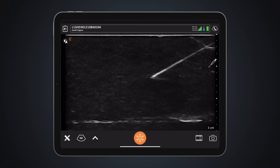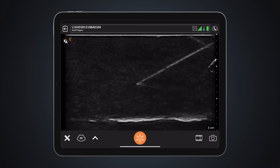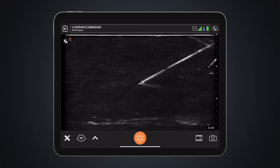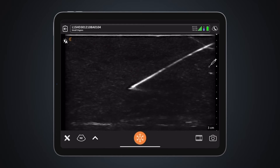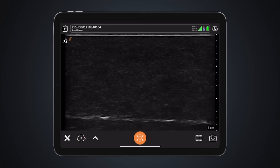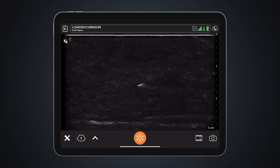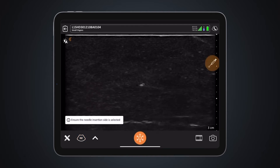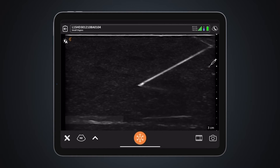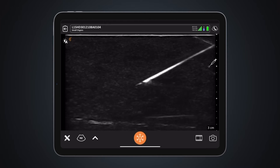We now see increased sensitivity and crisper needle imaging. Other app-based solutions in the market require clinicians to manually enter needle angle, whereas with Clarius, our advanced AI capabilities auto-detect the angle for a more rapid visualization. Our machine learning and AI-powered software uses a multi-angled approach to automatically optimize the image in real-time for your acquisition angle.